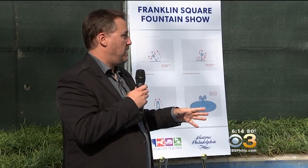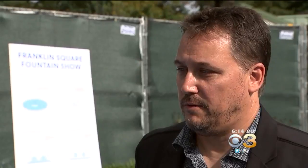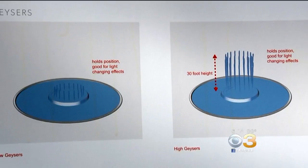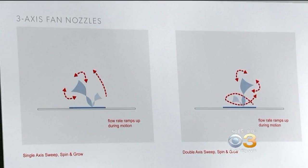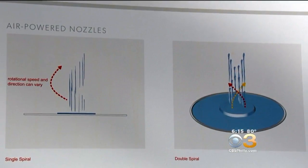Tom Yankalaitis is with the fountain design consultant firm Fluidity. We're incorporating new technology like robotic nozzles and air-powered nozzles. Air-powered nozzles can launch water 40 feet in the air, all individually controlled. The robotic nozzles can range in motion 360 degrees.